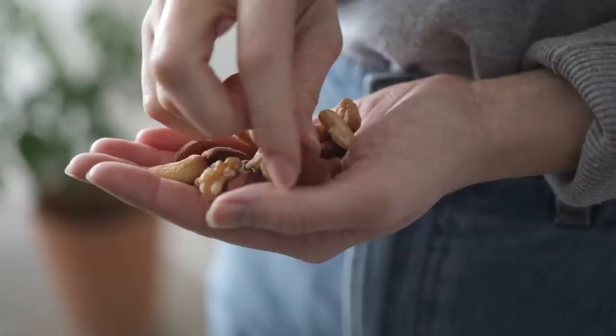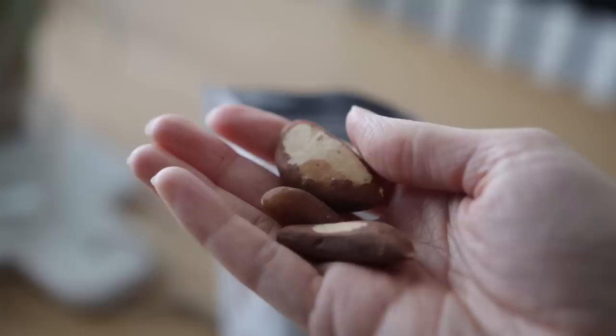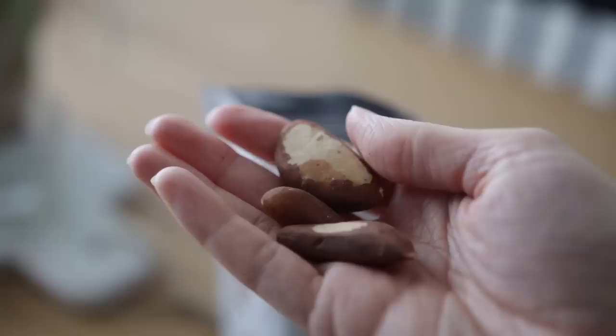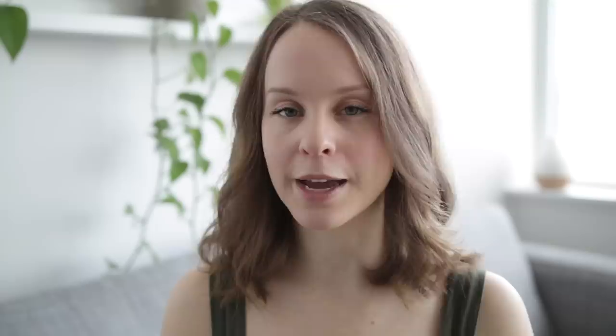Some of my favorites are pecans, walnuts, and brazil nuts — just one brazil nut contains 96 micrograms, or 175% of the recommended daily intake of selenium. Selenium is a very antioxidant-rich mineral. I have these organic raw brazil nuts by Sunfood, and really, consuming enough fat is important for hormone health, skin, and brain function.